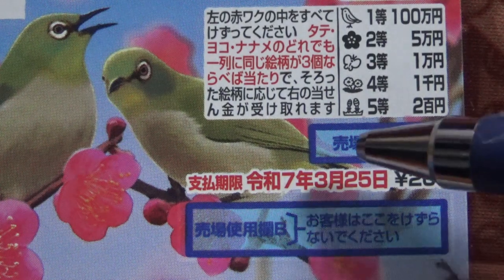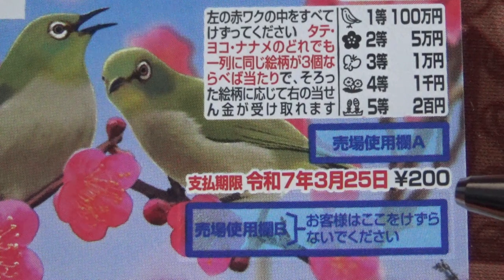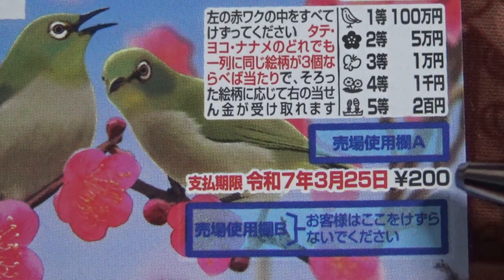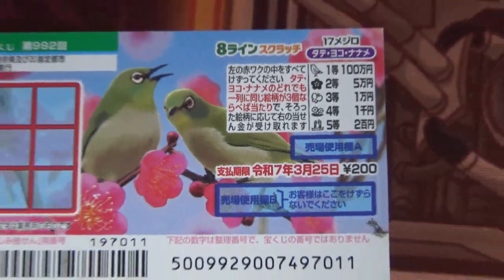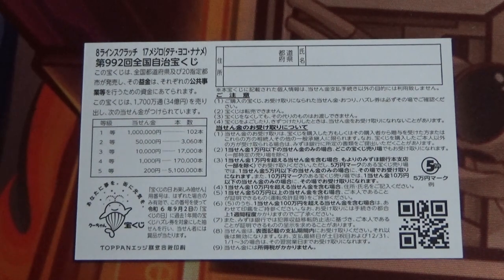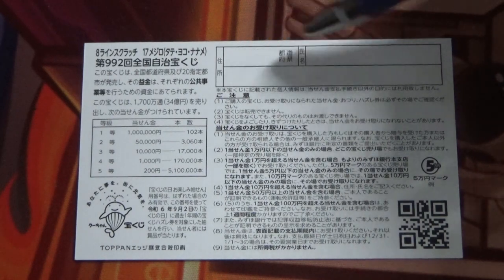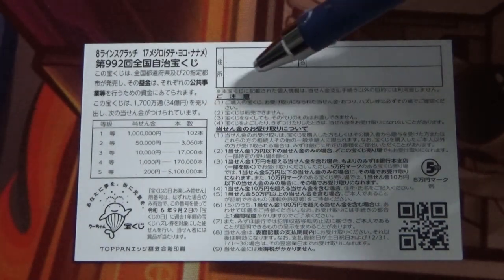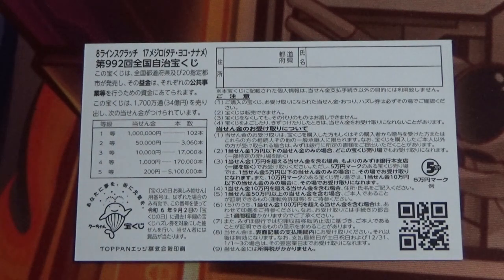You have until March 25th, Reiwa 7 — that is 2025 — to claim your prize. By the way, this ticket costs 200 yen. Don't scratch here. Here is a breakdown of the prizes and the rules in Japanese on the back. If you happen to win anything over juman-en, you need to fill in this area: your prefecture, your full name, and your address in Japan. All winnings are tax-free in Japan, and even foreign tourists can play this game.